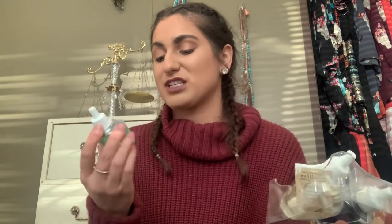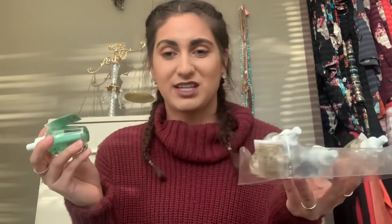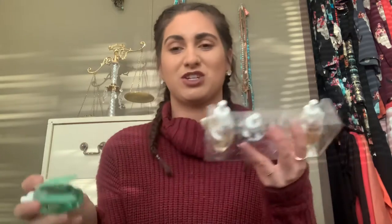So this one is the Sea Salt and Lime and I got this one for more of my bathrooms or my laundry room. I like them to be more of a fresher scent than your warm and sweeter scents like cinnamon, things like that. So I do like the fresher scents for my bathrooms and my laundry room.